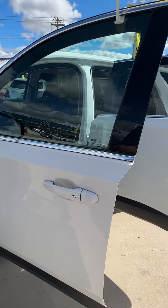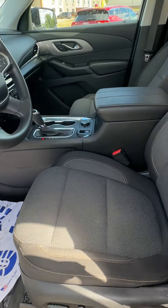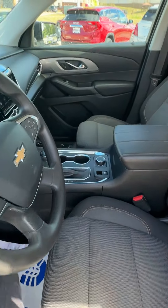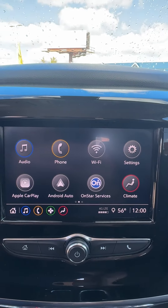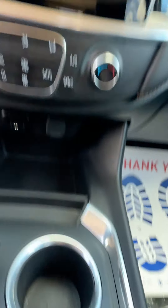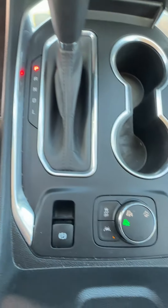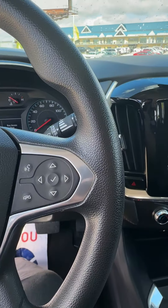This thing is super pretty and is the LS trim level. It also has the 1FL package — not quite sure what that does, but I know it has a power driver seat. It has Android Auto and Apple CarPlay, OnStar connectivity, tri-zone heating and cooling, tons of little ports everywhere, two-wheel drive, a four-wheel option, and a mountain option as well.